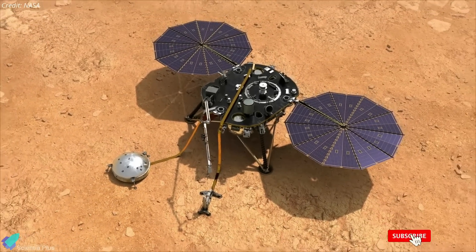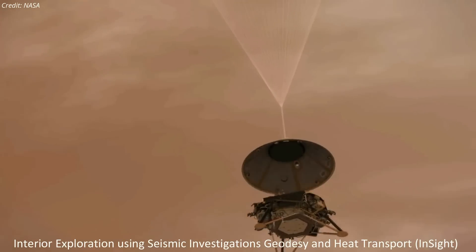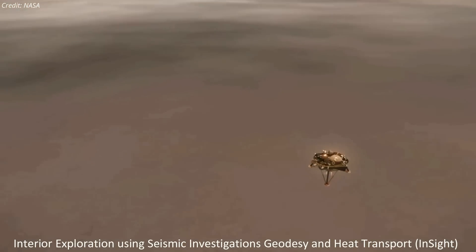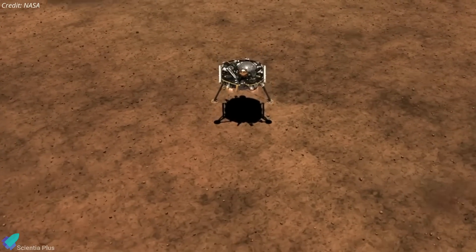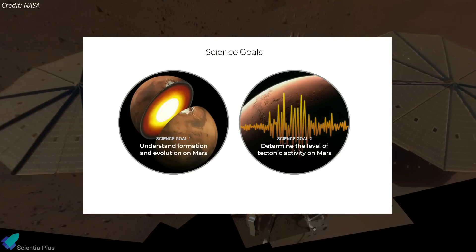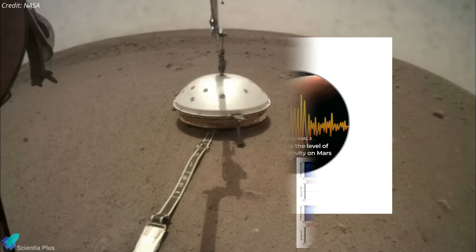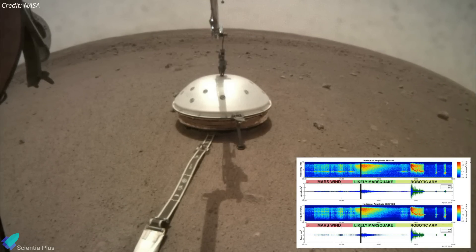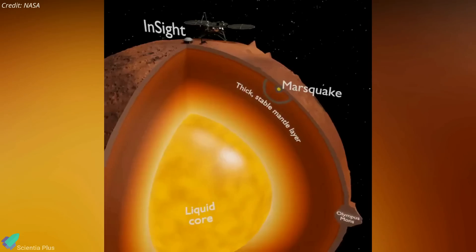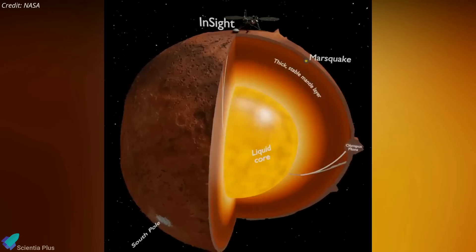After more than four years of collecting unique science on Mars, NASA's InSight lander has fallen silent on the Red Planet. InSight, short for Interior Exploration Using Seismic Investigations, Geodesy, and Heat Transport, landed on Mars in 2018 and was the first spacecraft to document a Marsquake. The spacecraft was designed to understand the formation and evolution of Mars and determine the level of tectonic activity on the planet. Its highly sensitive seismometer detected more than 1,300 Marsquakes, including several caused by meteoroid strikes, and the way they traveled underground allowed researchers to measure the size of Mars' core and the thicknesses of the other layers.